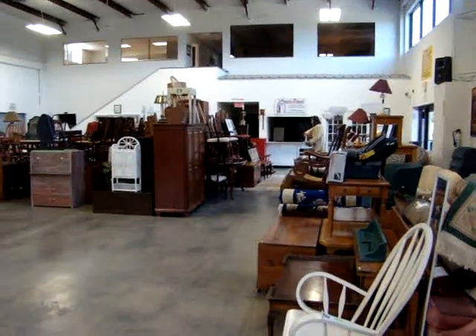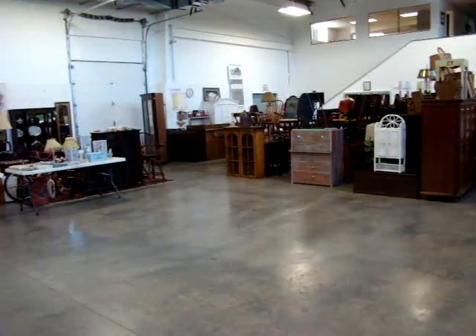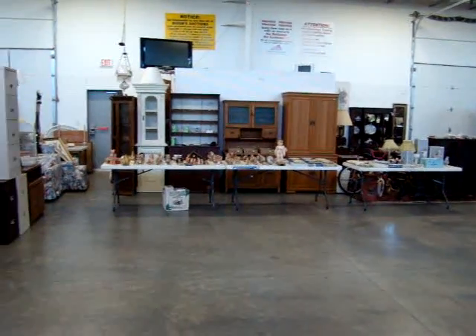Hello and welcome to Dixon's Auction Gallery. The preview you're about to see is for a Wednesday night, June 15, 2011, Weekly Estate and Consignment Auction.